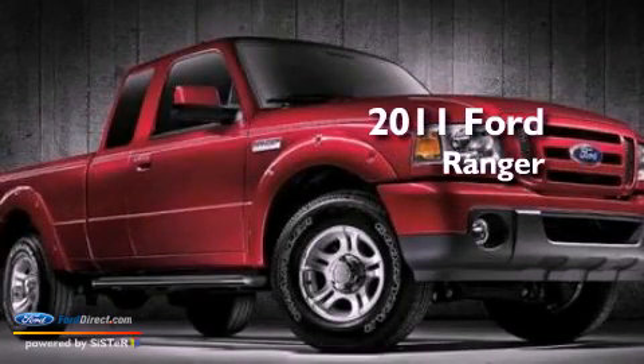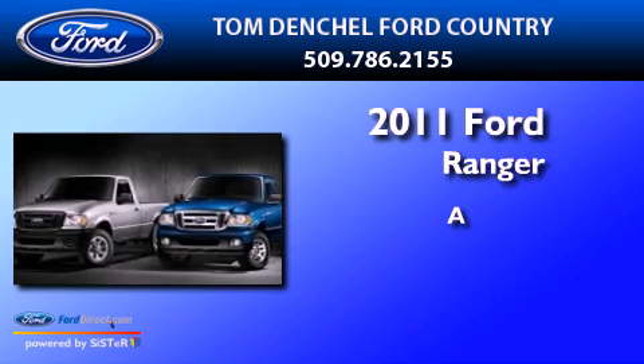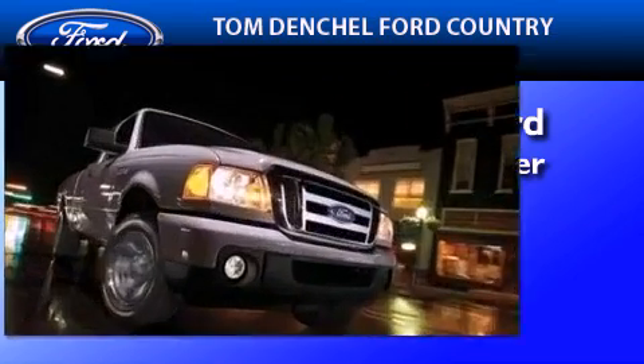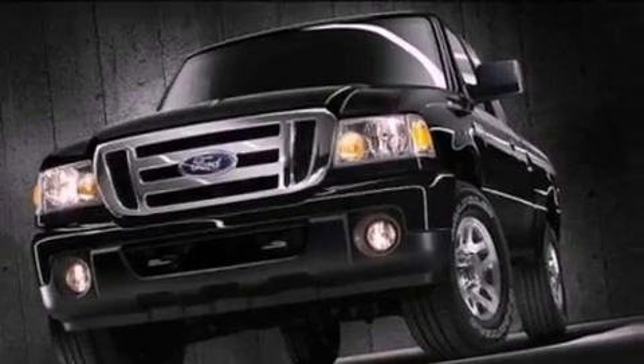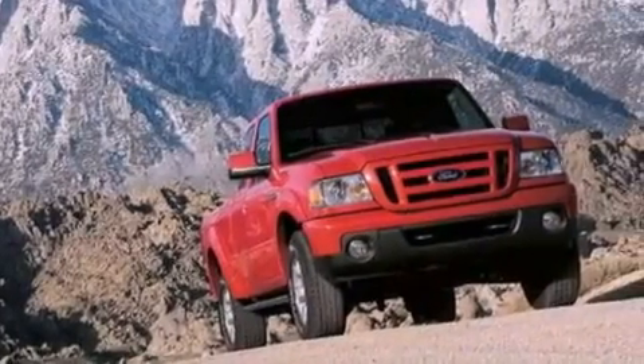This is a brand new 2011 Ford Ranger. Its top features include full power accessories, a double wishbone independent front suspension, a trailer hitch receiver, automatic locking wheel hubs, and four wheel independent suspension.